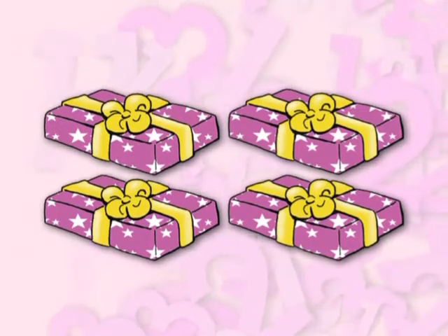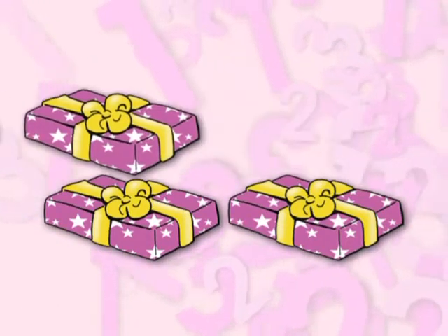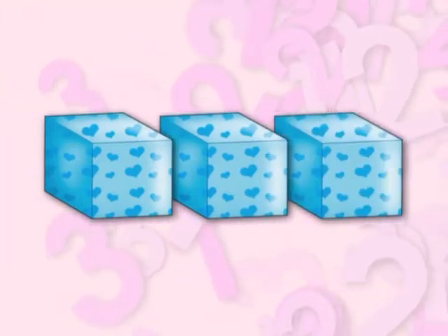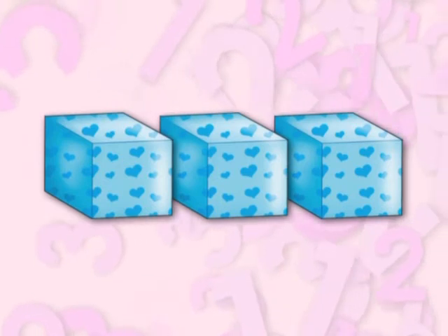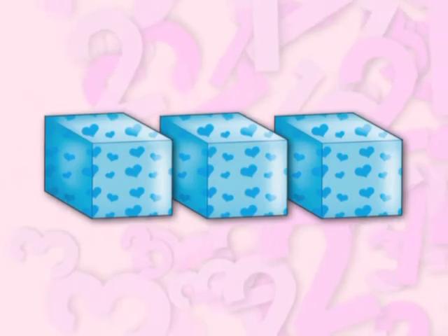One, two, three, four. Four presents. One, two, three. Three boxes. Three.